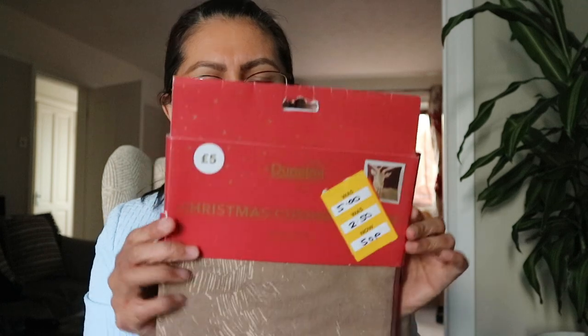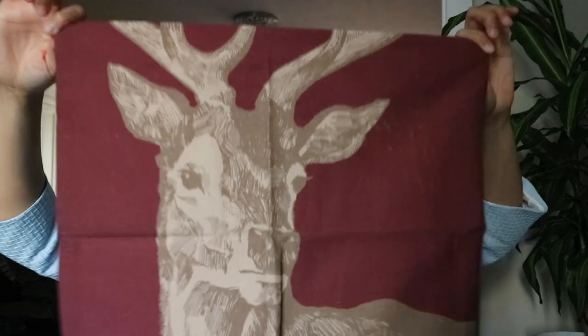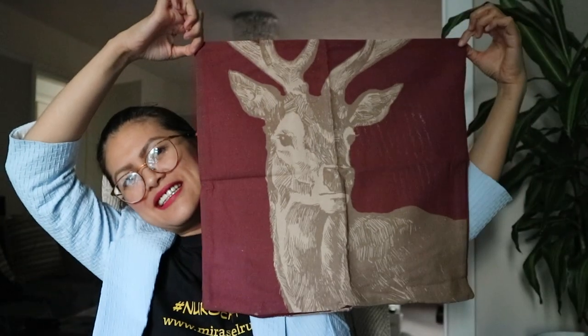The original price was five pounds and he got it for 50p — saving four pounds fifty. It's a standard design, for Christmas. Yes, it's a cushion cover, a throw pillow cover. It's a stag design.